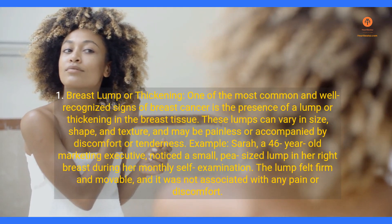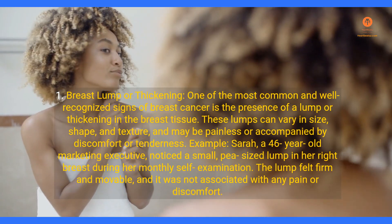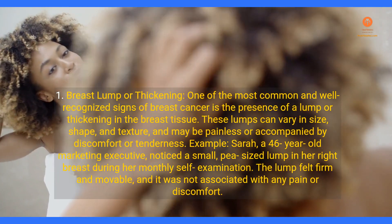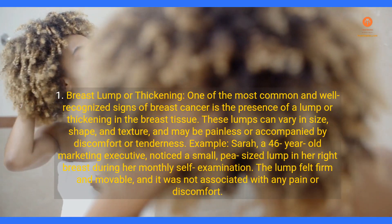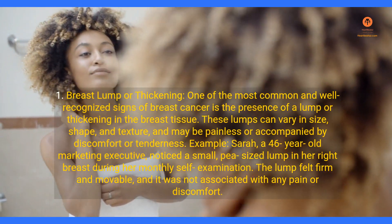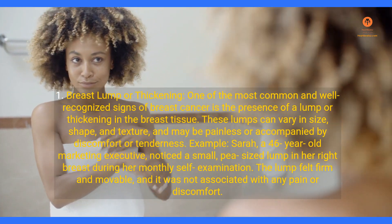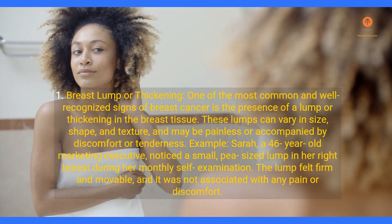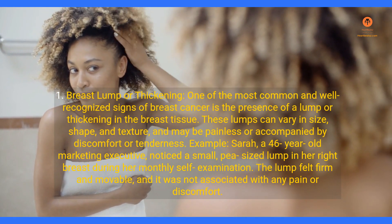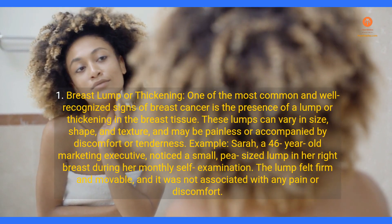Sign 1: Breast Lump or Thickening. One of the most common and well-recognized signs of breast cancer is the presence of a lump or thickening in the breast tissue. These lumps can vary in size, shape, and texture, and may be painless or accompanied by discomfort or tenderness. Example: Sarah, a 46-year-old marketing executive, noticed a small pea-sized lump in her right breast during her monthly self-examination. The lump felt firm and movable, and was not associated with any pain or discomfort.